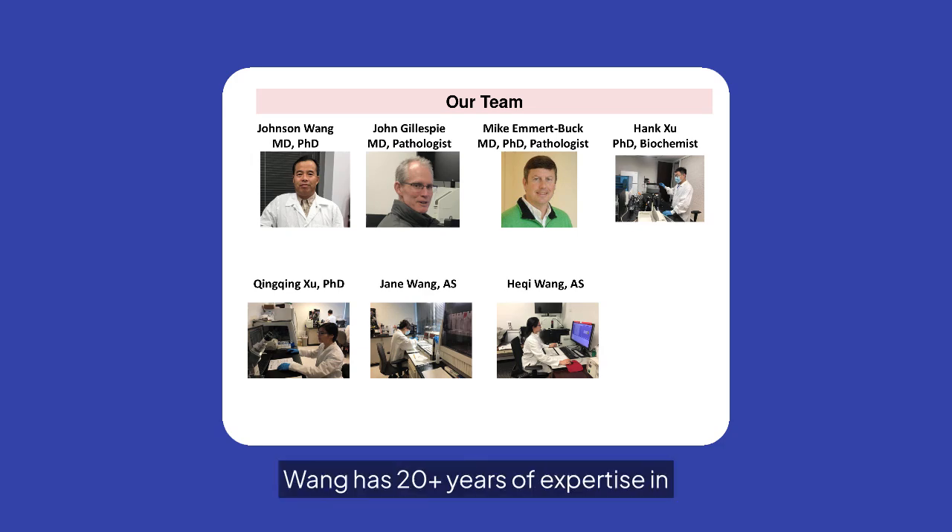Dr. Wang has 20-plus years of expertise in histology, molecular histopathology, and cancer research, with 65-plus publications and experience at NIH, Georgetown, VitroVivo, Gene Kopuya, and as Director of Pulmonary Medicine at Gillen Medical University.